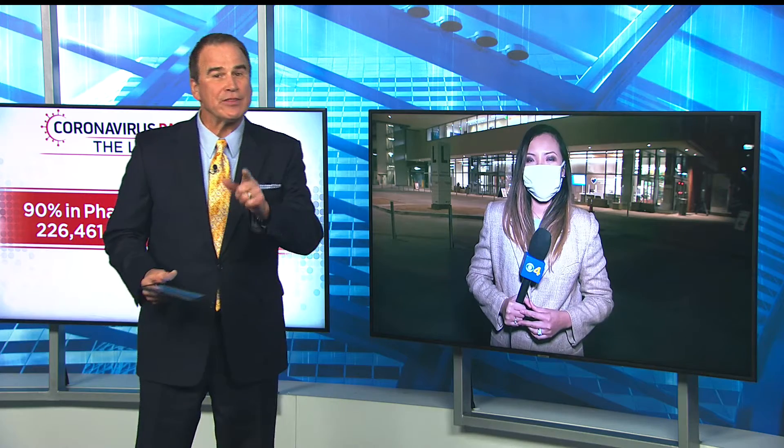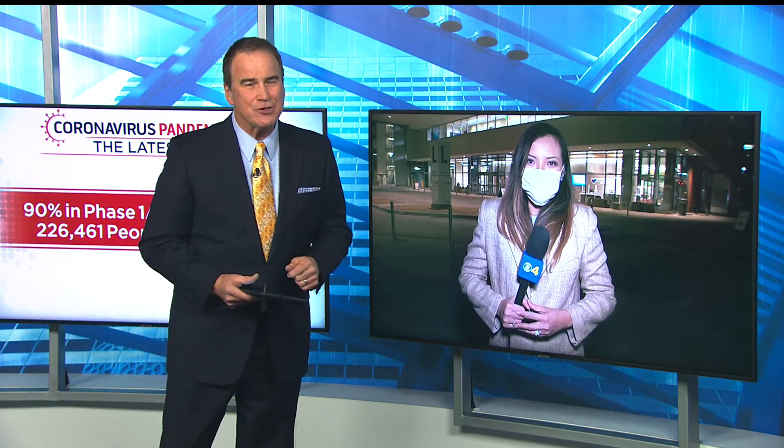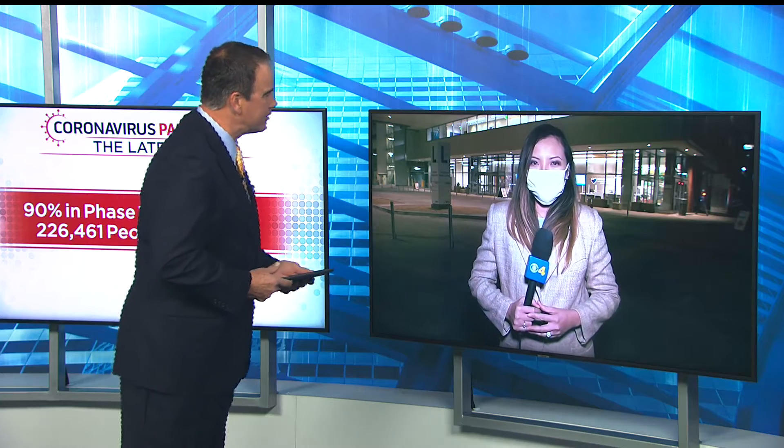Good news — and now more good news. A new Denver Health Outpatient Medical Center is making adjustments to deliver thousands of vaccines. Our Jacqueline Quinn is live at the new building. Tell us more, Jacqueline.